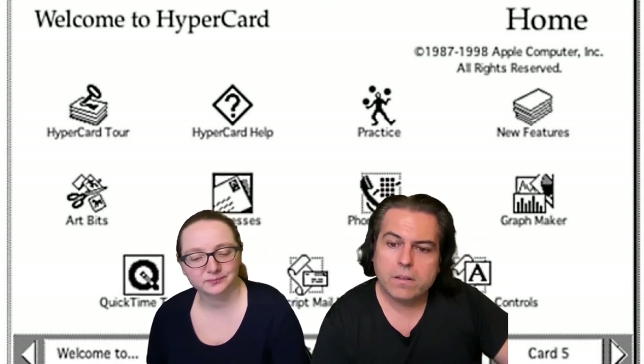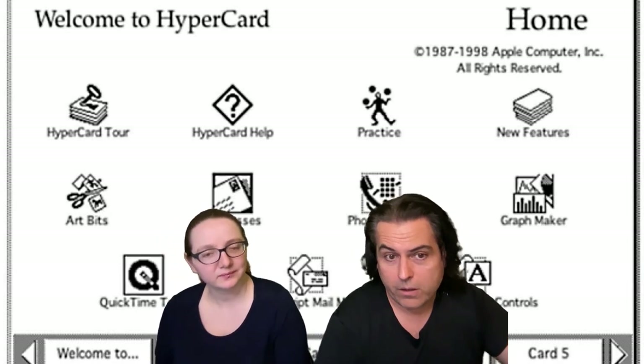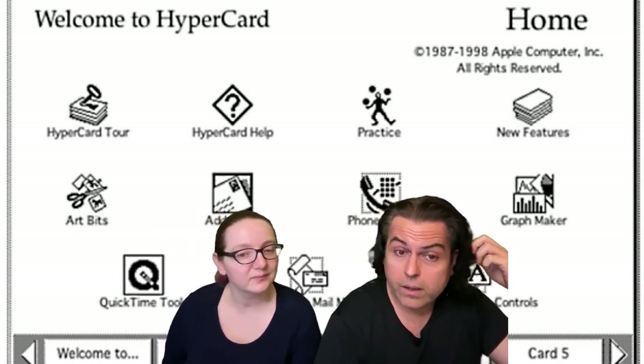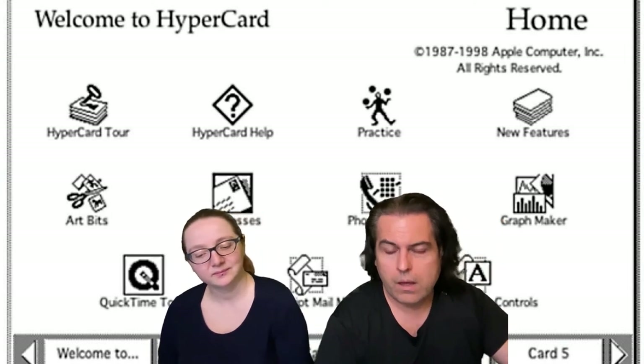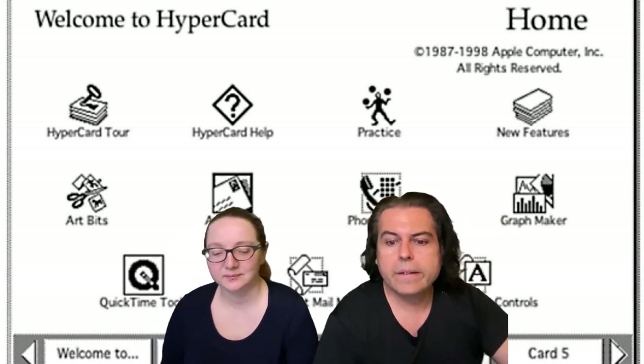I have a little two-minute video from Computer Chronicles. It has the creator of HyperCard. It's a long video online — it's like 26 minutes long — but this is just a two-minute clip just to show you how interesting and powerful this is. And there's still nothing quite like it. So take it away. Like 1980-something.